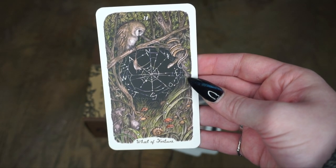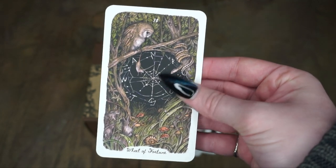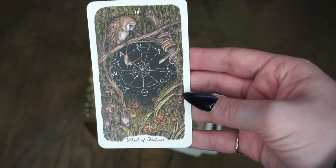Then we have the Wheel of Fortune. I dig this Charlotte's Web kind of vibe going on here with this web and the different points on the wheel — so pretty. There's a lot to look into in this card, a lot of little features in the art.